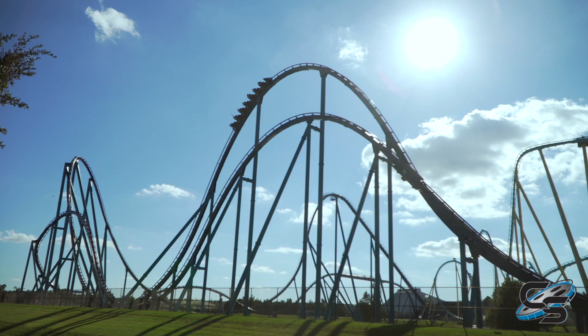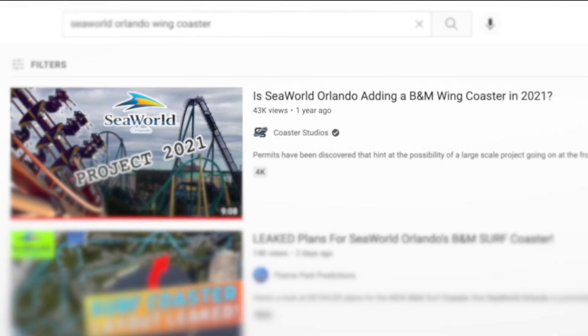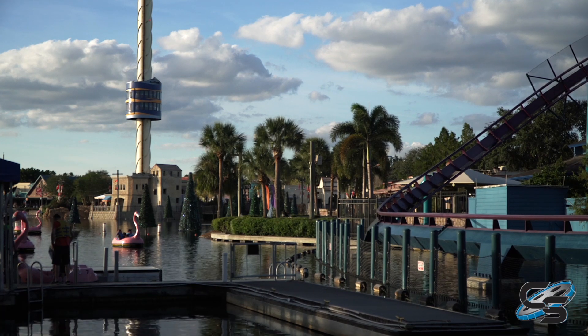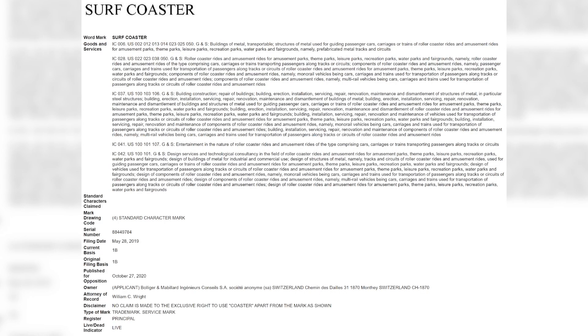The topic of SeaWorld Orlando adding another big new B&M has been going on for a while. We first published a video about this in January 2020, speculating that they were adding a wing coaster. Then in May of 2020, we heard that they might be actually adding the world's first B&M surf coaster, but we didn't really know what that was — and to some extent, we still don't.